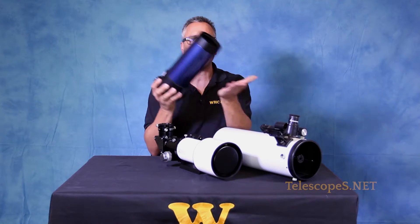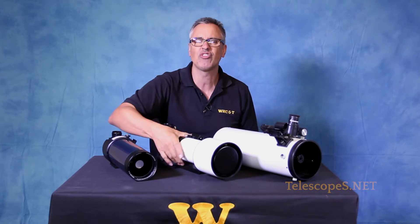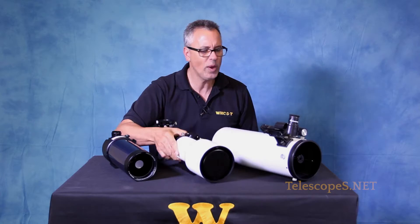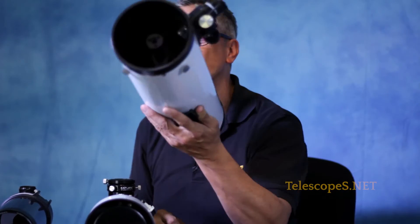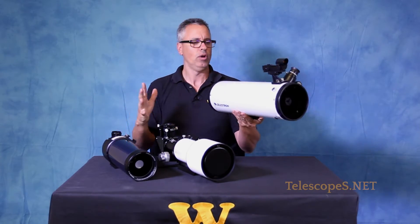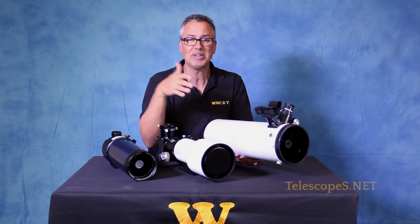Ladies and gentlemen, we have the Maksutov-Cassegrain — it's well-loved and well-hated by many observers. We have the refractor, well-loved and well-hated by many astronomers. We have the Newtonian reflector, which is loved and hated by many astronomers. Let me tell you a little bit about each one of these telescopes and tell you how to utilize them to their fullest potential.